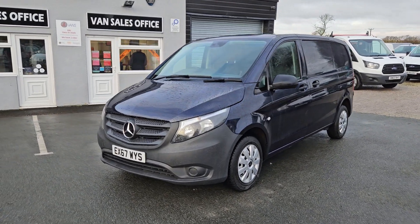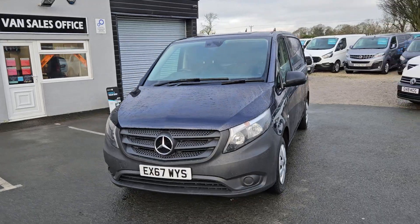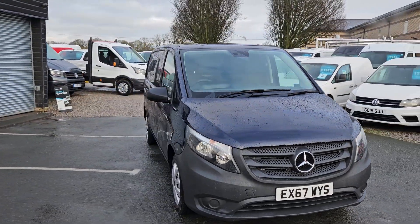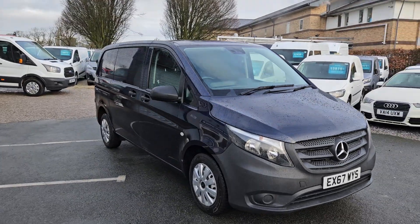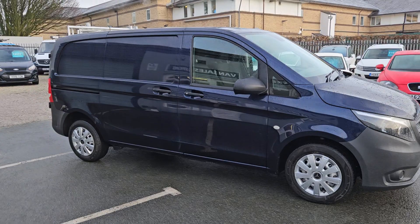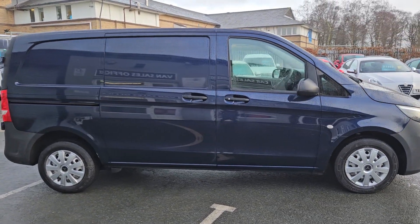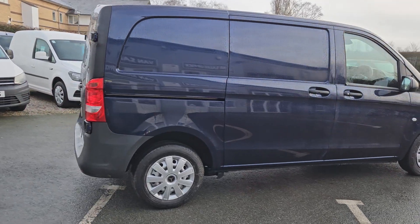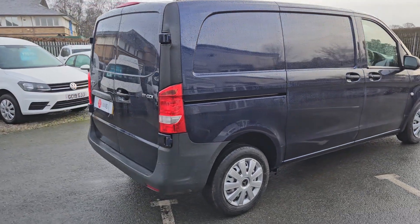Hello and welcome to Jail Vans. I'm with UK Nationwide Free Delivery, currently the highest rated used van dealer on Autotrader with over a thousand verified purchase reviews. We've also got over 400 Google reviews, want to check them out. We do work with a number of different finance companies so we can bespoke a finance package for you if required.